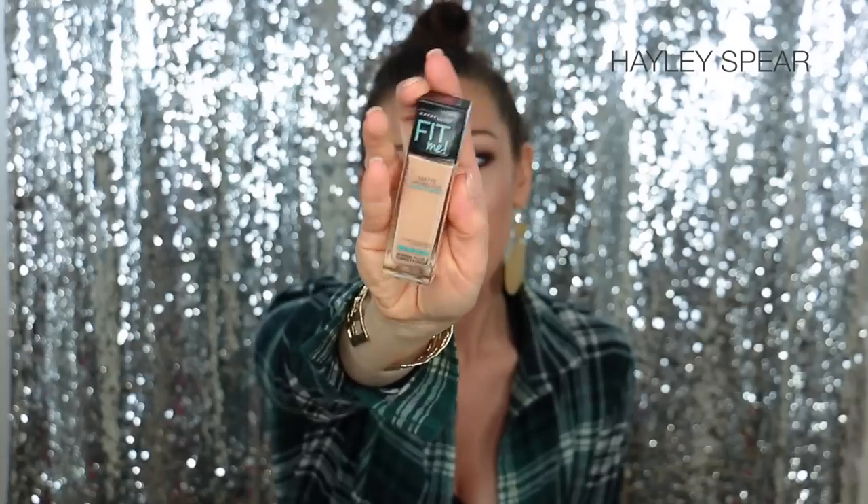For foundation, for the last month I literally haven't worn any other besides this one right here. This is the Maybelline Matte and Poreless Foundation in shade 235, which is Pure Beige. It's supposed to be for normal to oily skin, which is funny because I have normal to very dry skin — but it really works well for me. I hydrate my skin with moisturizer, hydrating primer, and usually Fix Plus or a moisturizing setting spray. It's not too drying, it is medium to full coverage, it is so flawless on my skin, and it has literally taken the place of all my high-end foundations for the last month.